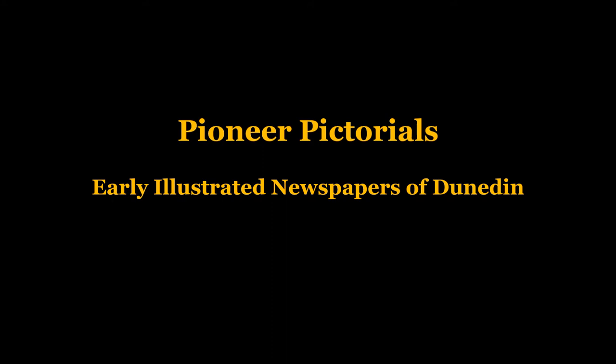Hello, here we are again for another round of Talking Pictures, and today we're going to thumb through a few pictorial newspapers, so you can see what a great resource they can be in assisting us with our storytelling.